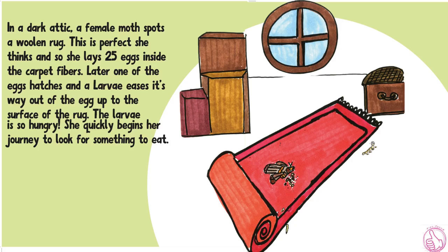In a dark attic, a female moth spots a woolen rug. This is perfect, she thinks, as she lays 25 eggs inside the carpet fibers.